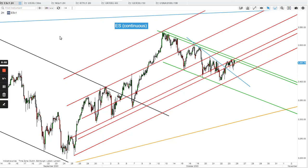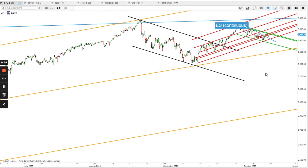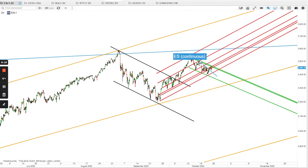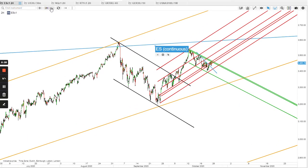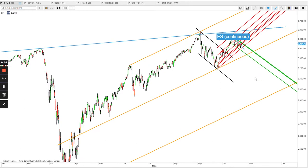Hi everyone, it's the 24th of October and this is the weekend video. I'll go through the indices, commodities, and forex — those are the ones we mainly follow. We follow agricultural commodities too, but that's for normal daily updates. Let's start with ES. The overall picture to me is still looking very, very bullish, as long as this golden support is holding, and I believe we're going to get to one more high at 3600 after breaking this green bull flag.